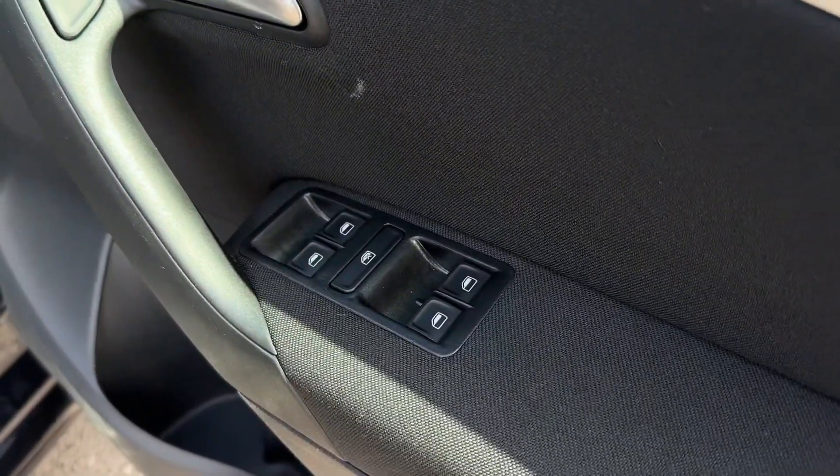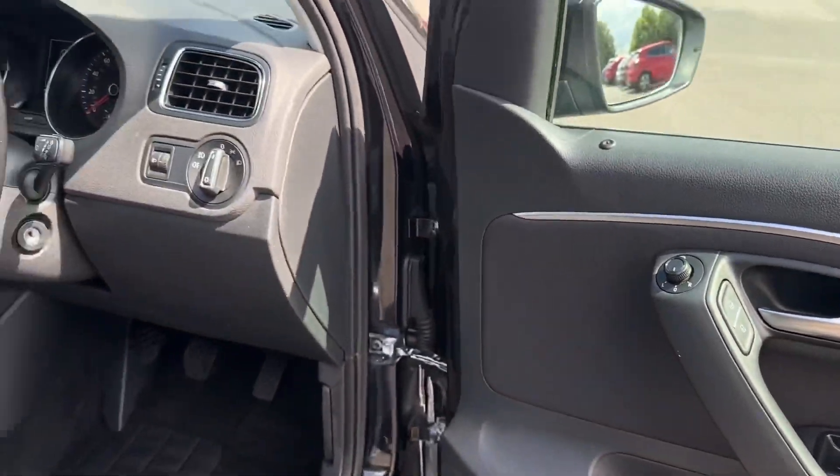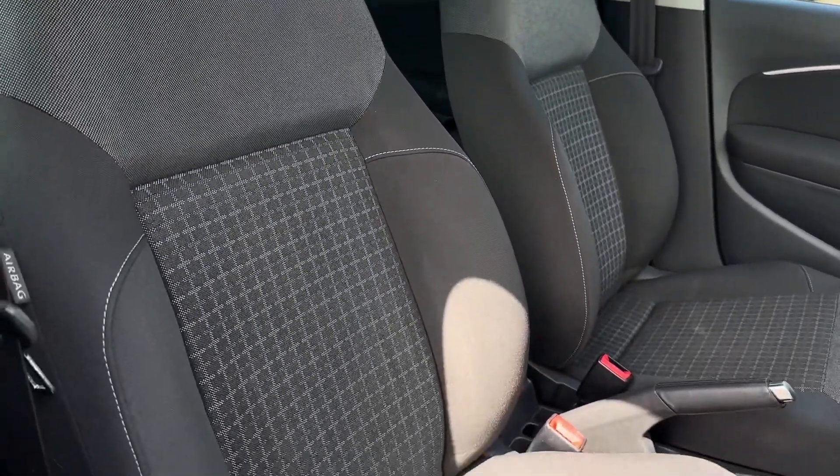Making our way into the front, you have the electric window controls, central locking and the door mirror controls themselves. Inside the vehicle you've got some gorgeous styling with the black trims around the steering wheel, and you have also got manually adjustable front seating.